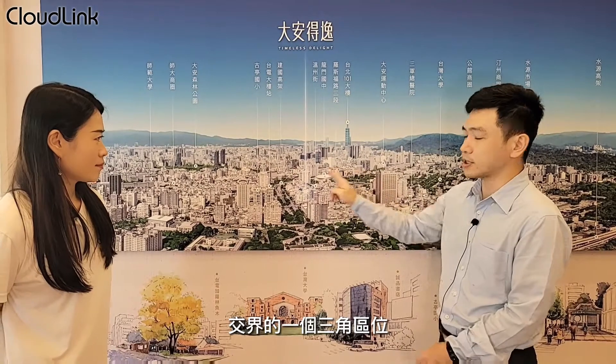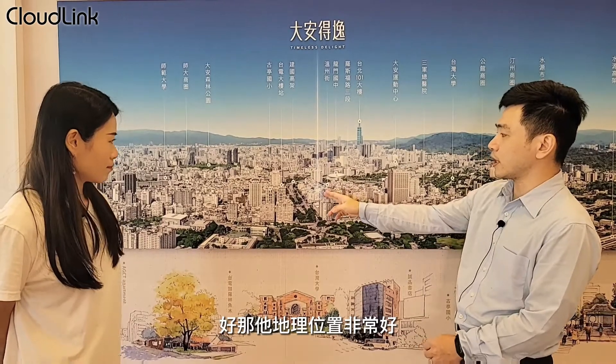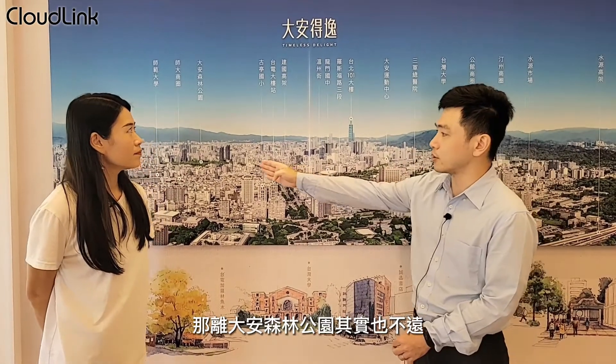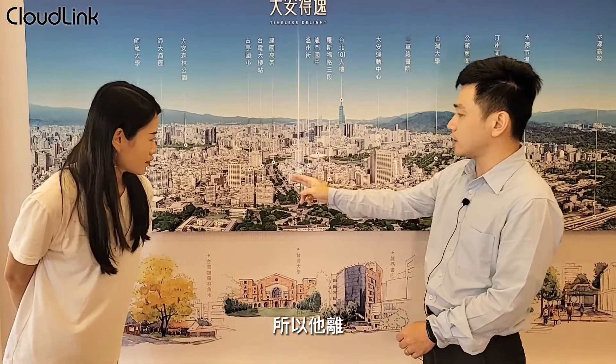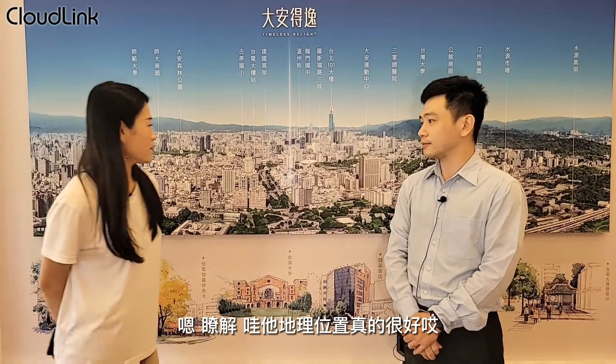今天要請 Eric 來介紹一下大安得意有哪些特色。首先介紹地理位置，我們位在正大安區，羅斯福路、辛亥路與新鎮南路交界的三角區位，這個區域一般稱為溫羅町。一邊是台大校園，離蟾蜍山森林公園不遠，旁邊有古亭國小，前面就是台電大樓捷運站出口，離捷運站、公園、校園都非常方便。